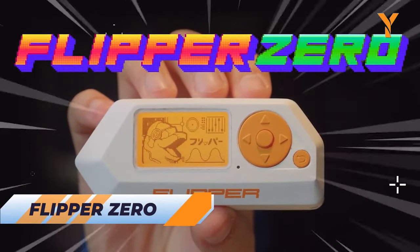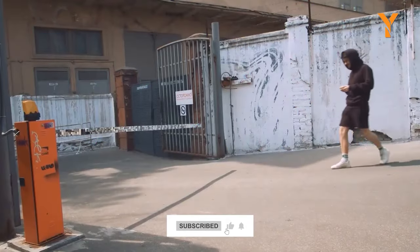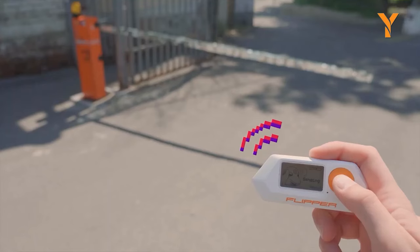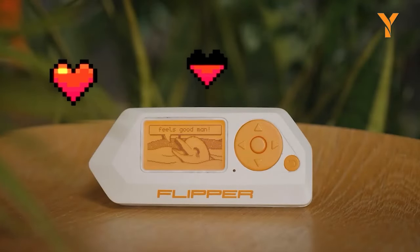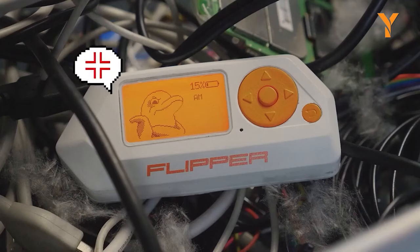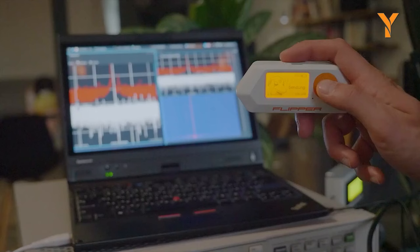Flipper Zero is not just a portable multi-tool for pentesters and hardware enthusiasts — it's a Cyber Dolphin with a distinctive personality. This open-source wonder combines research and penetration tools in a user-friendly, robust case, turning hacking into an engaging game. Its beefy battery, directional pad, and sunlight-visible LCD screen offer autonomy, while the integrated radio module empowers it to communicate with a wide range of digital systems. Dive into the digital world with Flipper Zero, the Cyber Dolphin that's always up for adventure and ready to make your hacking endeavors both thrilling and entertaining.